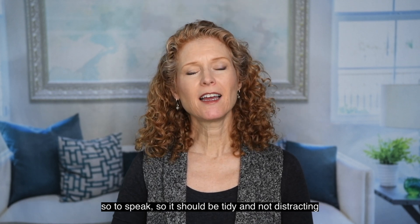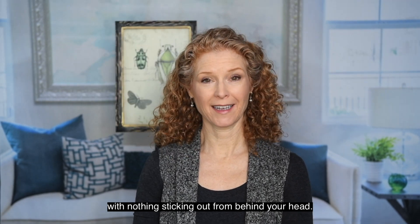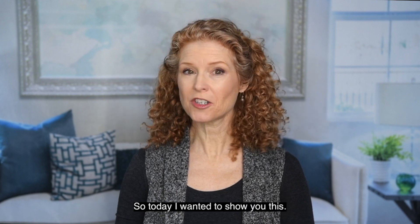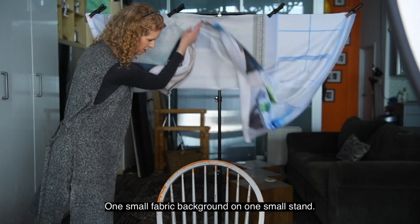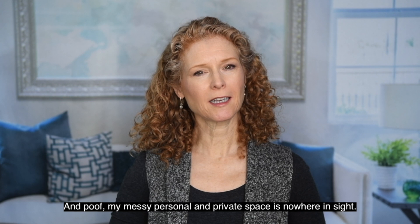So it should be tidy and not distracting, with nothing sticking out from behind your head. I know for some people that's easier said than done. So today I wanted to show you this: one small background on one small stand. And poof! My messy personal and private space is nowhere in sight.